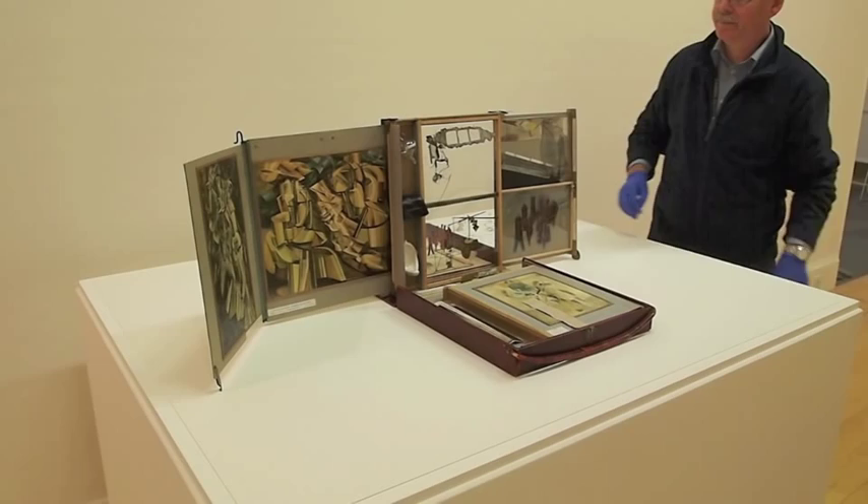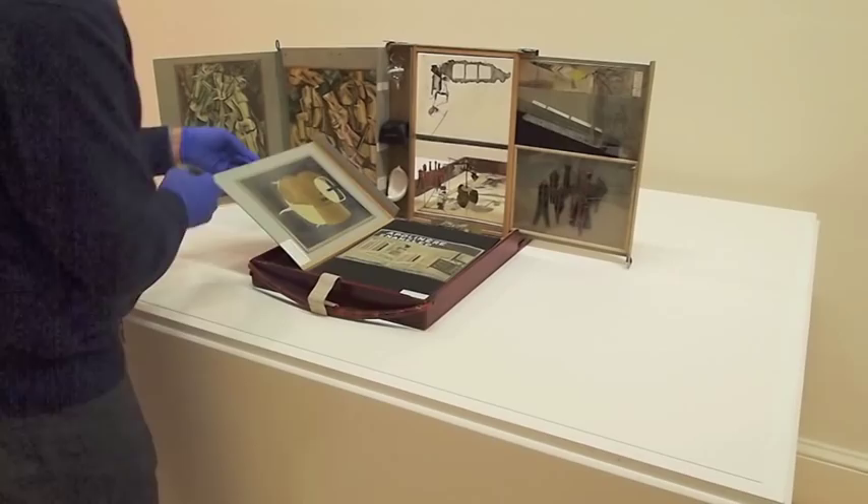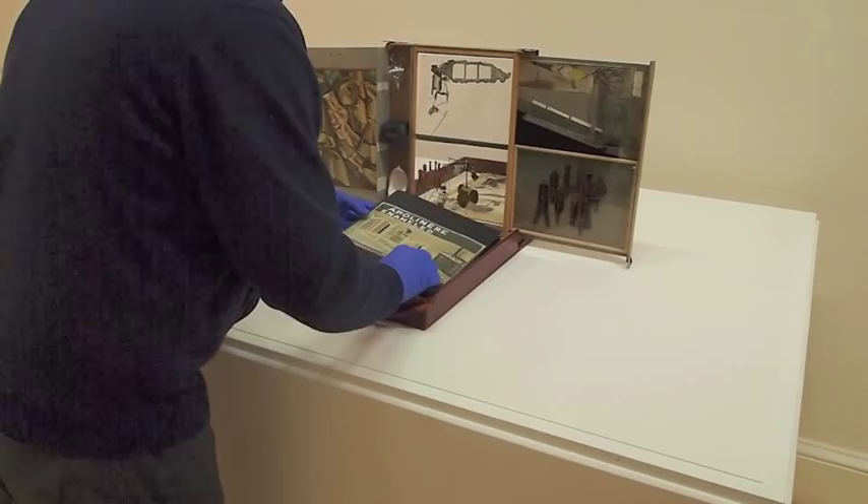The leather case is unclipped and carefully opened, revealing the original artwork within. In this case, the original is a small celluloid version of Duchamp's masterpiece The Bride Stripped Bare by Her Bachelors, Even, also known as The Large Glass, which he made between 1915 and 1923. A second celluloid version of the work stands upright in the center of the boîte.